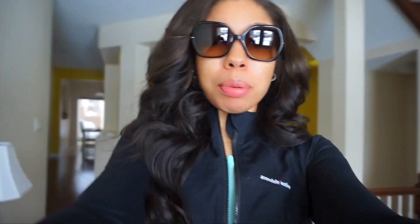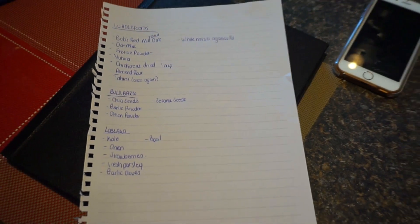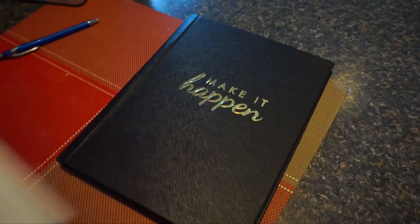Hey guys, welcome back to another vlog! Today will probably just be a quick vlog. I look so busted right now because I had a really late night last night. Today I have to go grocery shopping to three different stores — healthy grocery shopping. A lot of you guys liked when I brought you along last time, so I figured I would bring you along today. I totally made a list of things that I want to get. I find if I make a list, I don't end up getting suckered into stuff or buying stuff that I don't want. So yeah, let's head out.